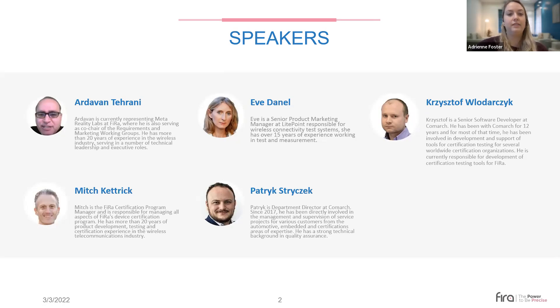Eve Danell is a Senior Product Marketing Manager at Lightpoint, responsible for wireless connectivity test systems with over 15 years of experience in test and measurement. Patrick Steercheck is a Department Director at Comark since 2017, directly involved in management of service projects for automotive, embedded, and certification areas. Finally, Christoph Lodorczyk is a Senior Software Developer at Comark with 12 years of experience developing certification testing tools for several worldwide certification organizations, currently responsible for FiRa certification tools.